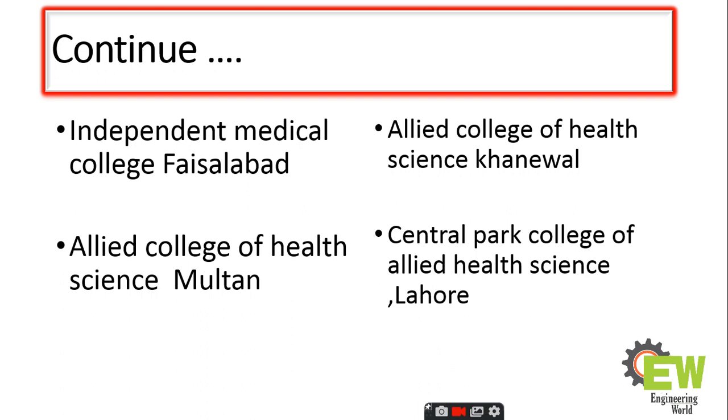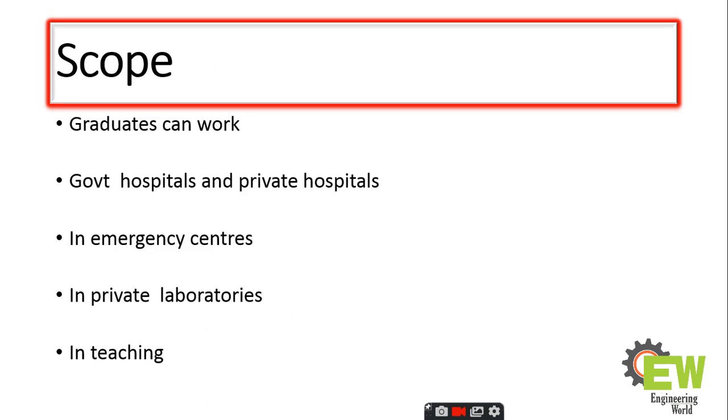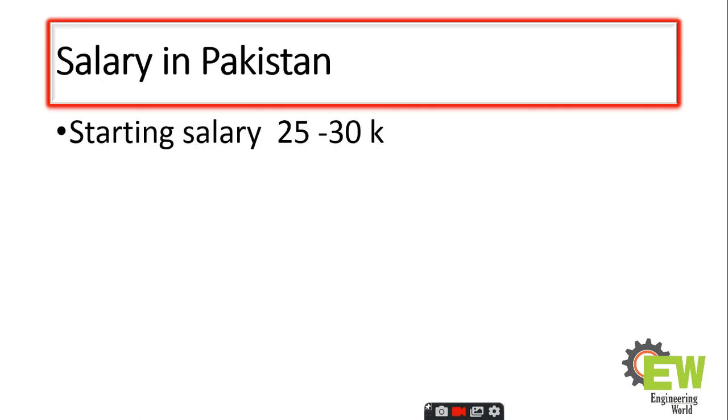Now, what is the scope? Graduates can work in government hospitals and private hospitals. They can work in emergency centers and private laboratories. If you go for higher studies, you could choose teaching. The basic salary in Pakistan is 25,000 to 30,000 rupees.